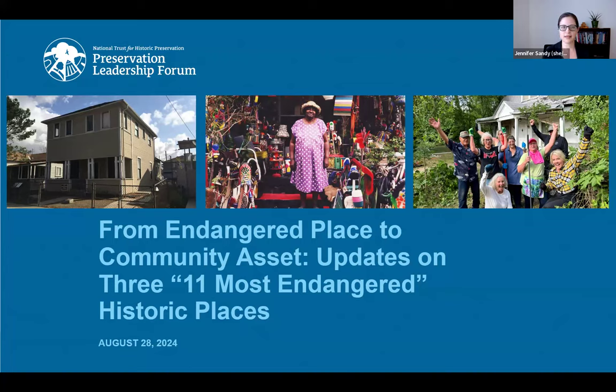Thank you all for joining us today. Welcome back to the Forum Webinar Series. I'm Jennifer Sandy, Senior Director of Preservation Programs at the National Trust for Historic Preservation. Preservation Leadership Forum is the professional membership program of the National Trust. This webinar series is made possible by members of Preservation Leadership Forum, and is produced in partnership with the National Trust's Where Women Made History Initiative, the Historic Artists Homes and Studios Program, and the African American Cultural Heritage Action Fund.